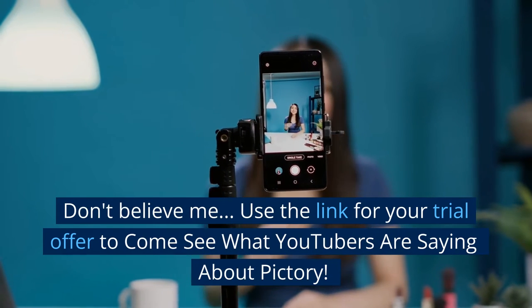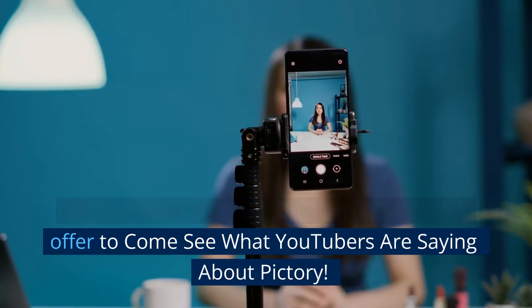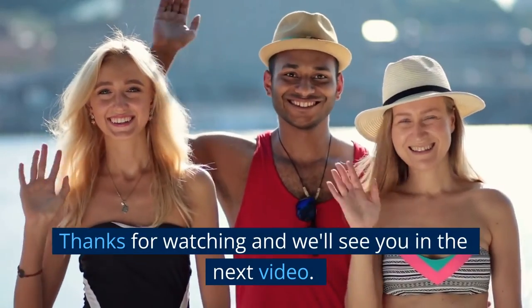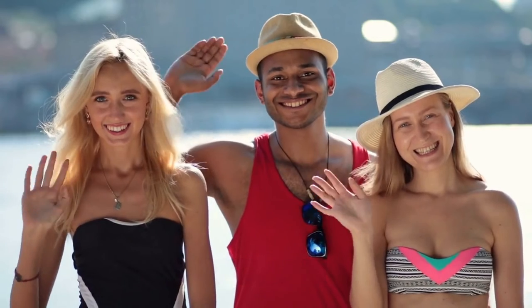Don't believe me? Use the link for your trial offer to come see what YouTubers are saying about Pictory. Thanks for watching, and we'll see you in the next video. Bye.